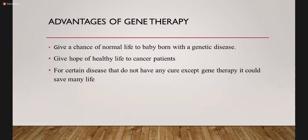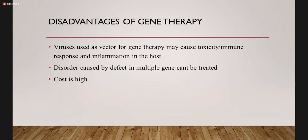Advantages of gene therapy: it gives a chance of normal life to a baby born with a genetic disease, gives hope of a healthy life to cancer patients, and for certain diseases that have no cure except gene therapy, it could be life-saving. However, there are disadvantages. Viruses used as vectors may cause toxicity, immune response, or inflammation in the host. Disorders caused by defects in multiple genes cannot be treated, and the cost is very high.